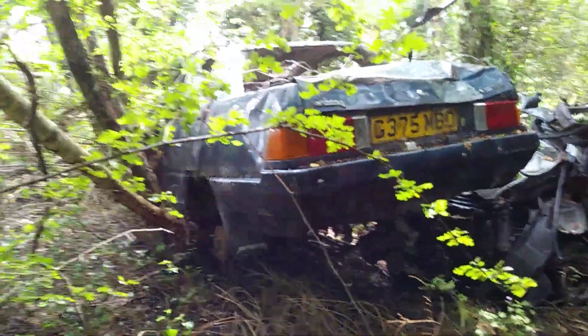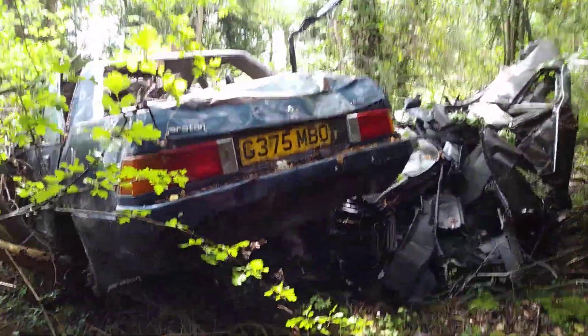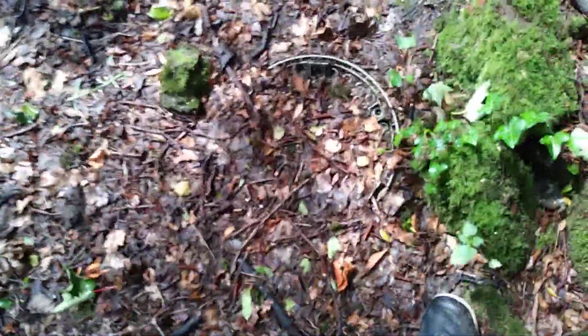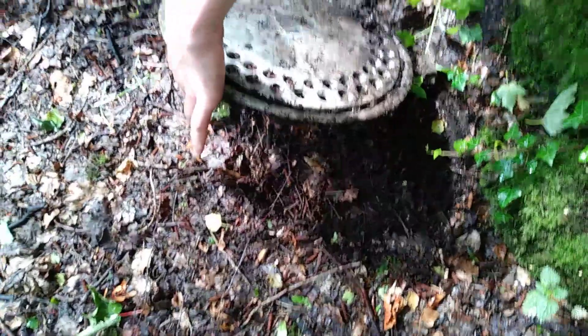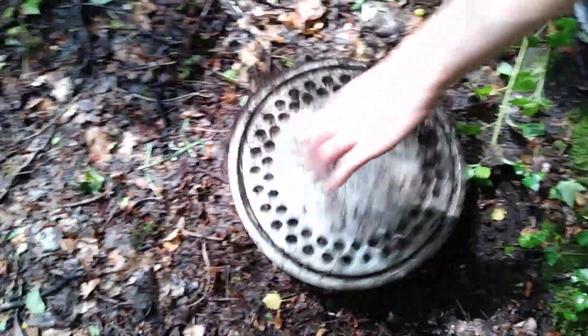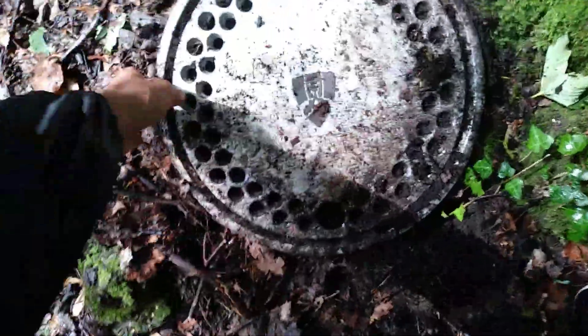Hi guys, so we're at this place here — the abandoned forest with the cars — and we just discovered an Austin wheel trim. So Montego? No! Rover! Oh yeah, I have one of these. But this is... we just discovered a few wheel trims, the cars aren't even here, and I've never seen these before. So this is turning into like a hidden search find now.